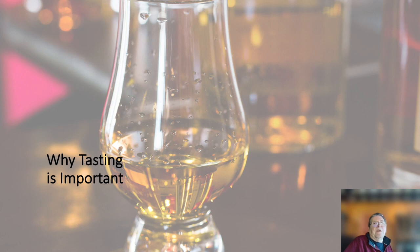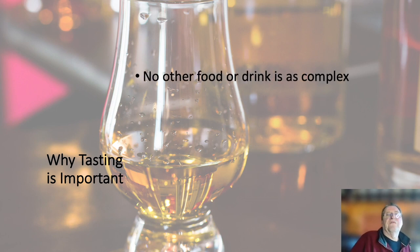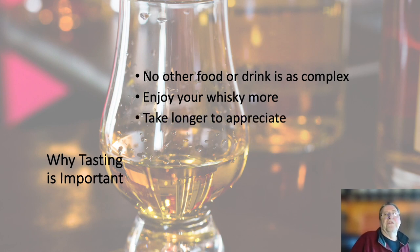Now, it's key to know why tasting is important. No other food or drink is as complex as whisky. The Scottish Whisky Association has detected over 120 different aroma and flavour compounds in whisky. You'll enjoy your whisky a lot more by being able to understand and appreciate it more. You'll take longer to appreciate it, and given the price of whisky these days, it's important to get the most out of every glass you drink.